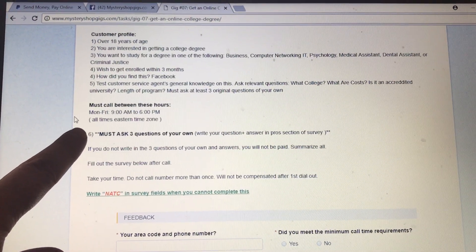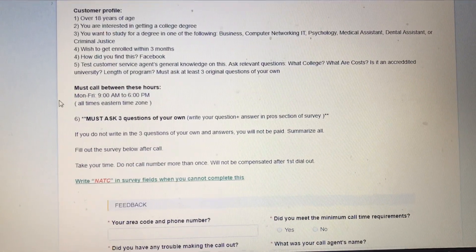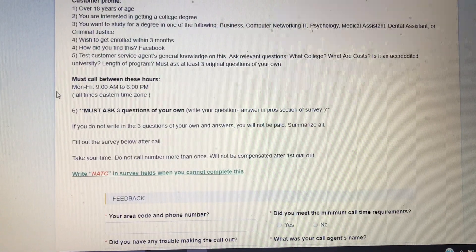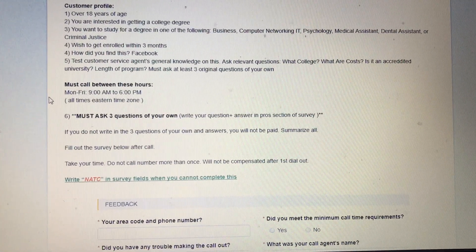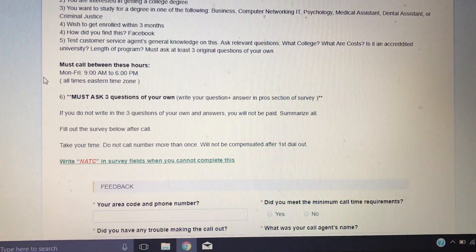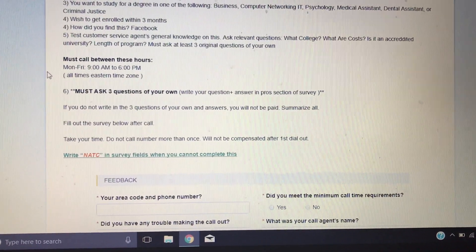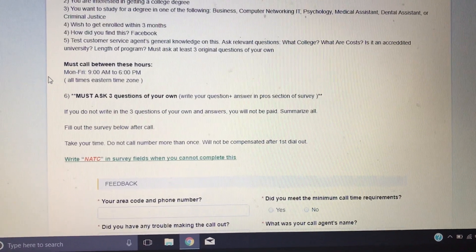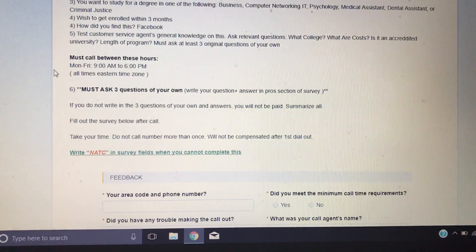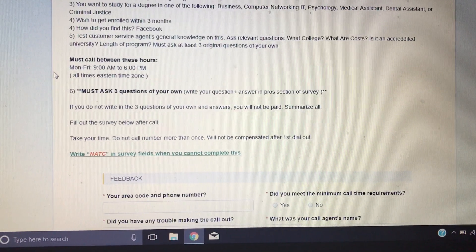Number six here is bolded to remind you: you must ask three questions of your own, and you would write those questions down at the bottom — I'll go through that in a minute. If you do not note what the answers were, you will not be paid. After your call, you're going to fill out the survey below, and take your time. It says do not call the number more than once because you'll only be paid for the first time you dial out.